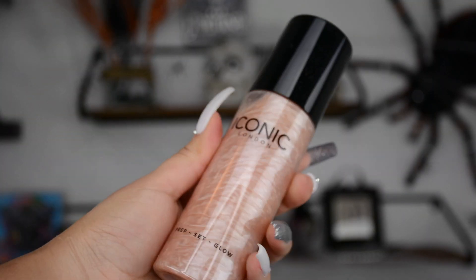We're going to move on to the next item in the box, which is the Iconic London Prep Set & Glow — this retails for $29. Let's try it. Mmm, smells nice. Oh, I like this — it made my skin look glowy and dewy. Love that.